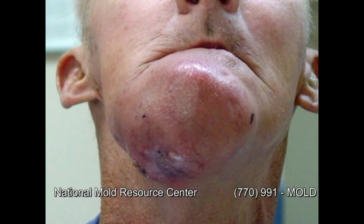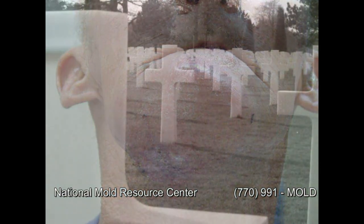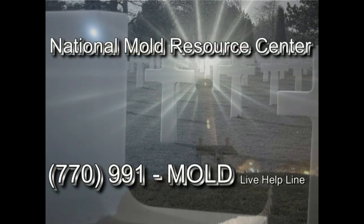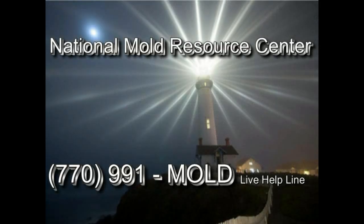The most severe form of mold exposure is cancer and even death. If you've been exposed to mold in your work environment, you'll need competent medical treatment, strong legal counsel, and environmental experts that know how to prosecute your case forward.